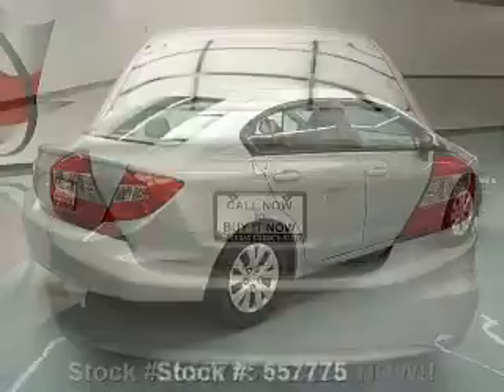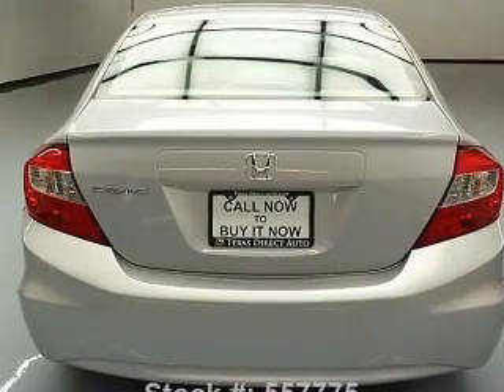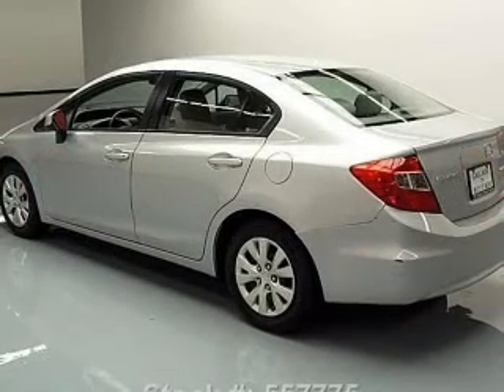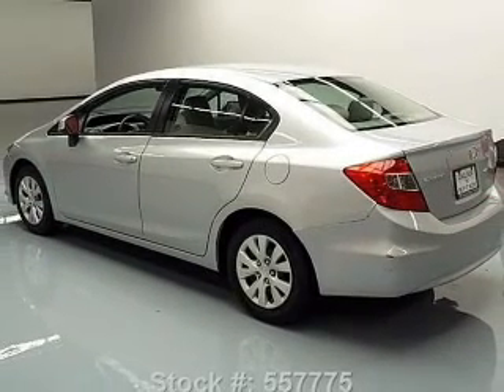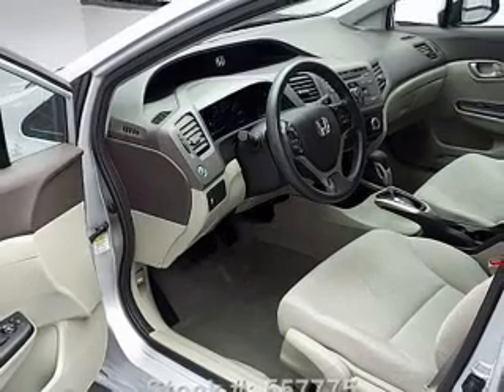Pamper yourself with memory settings. Plus, enjoy these notable features that are included in this vehicle: power door locks, power windows, cruise control, and AM-FM stereo with a CD player. Power mirrors, an alarm system, and power steering.